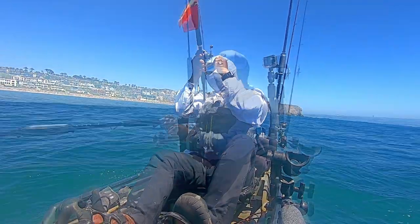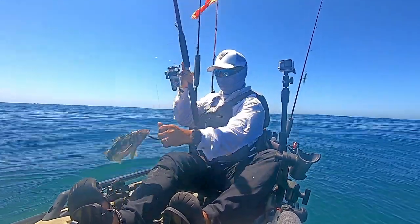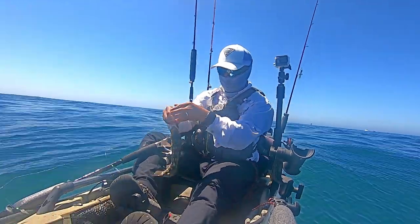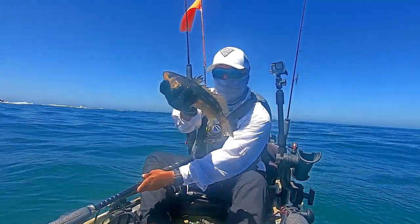After losing that fish I switch back to my sabiki rod. I cast it out and I land a calico bass. Turns out he went for the two Berkeley power eggs that I attached to the bottom of my torpedo sinker. I'll talk more about that in a minute but this was a pleasant surprise.